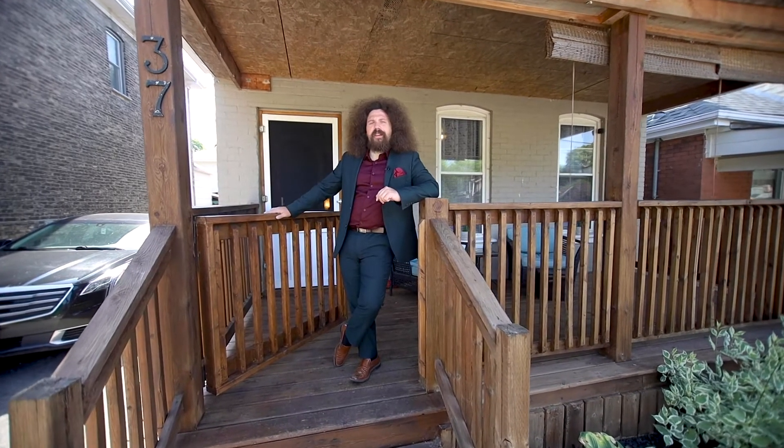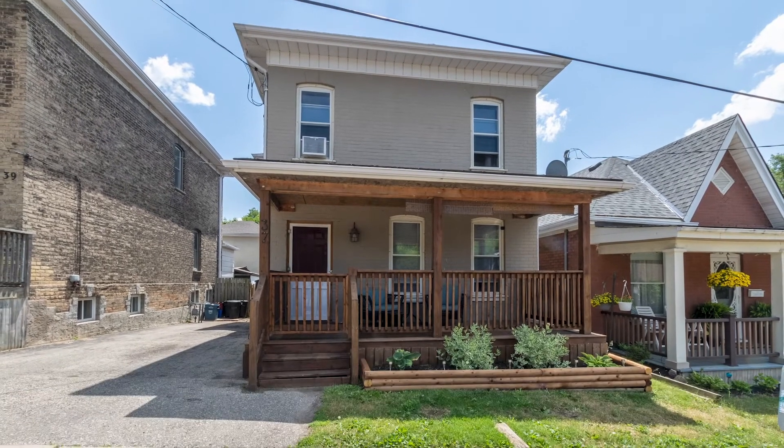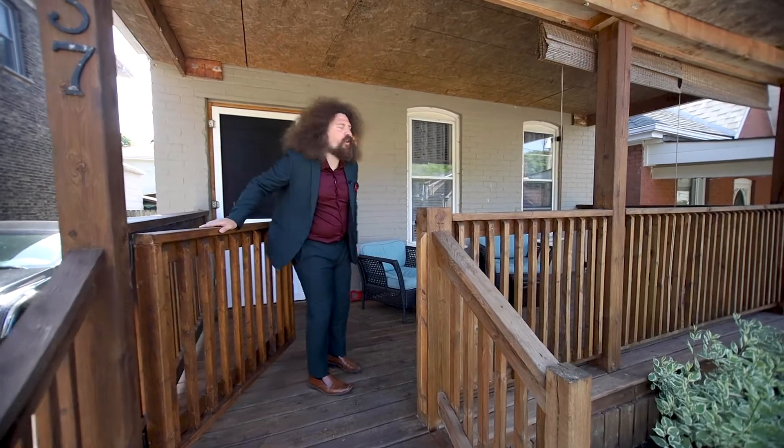Joshua Wells, sales rep for The Crew Real Estate at Redline Properties, and welcome to 37 Niagara. This two-story, three-bedroom, two-bathroom home could be yours. Let's go inside and have a look.